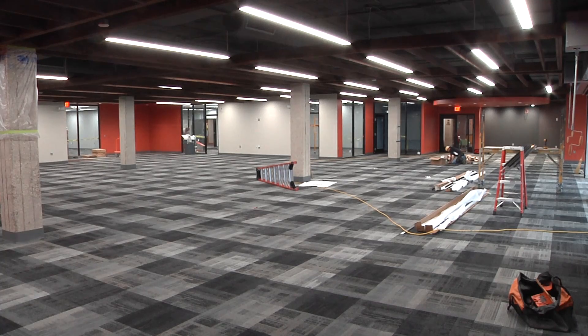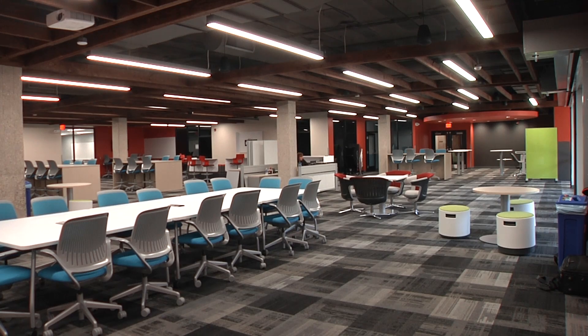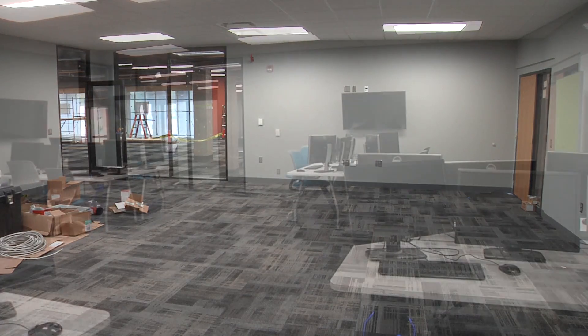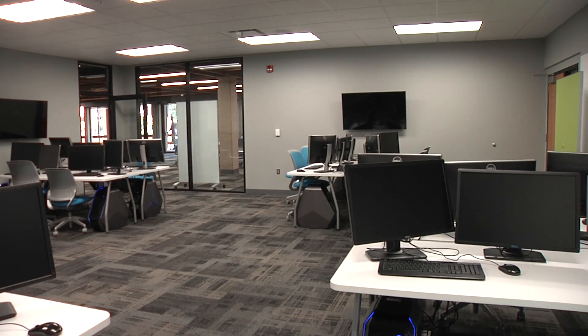The CoLab is Johnson County Community College's new collaboration center. The space we're in right now is about 9,000 square feet and it's the former home of our hospitality and culinary programs. The collaboration center is really a collection of studios — we have our gaming and animation computer lab,